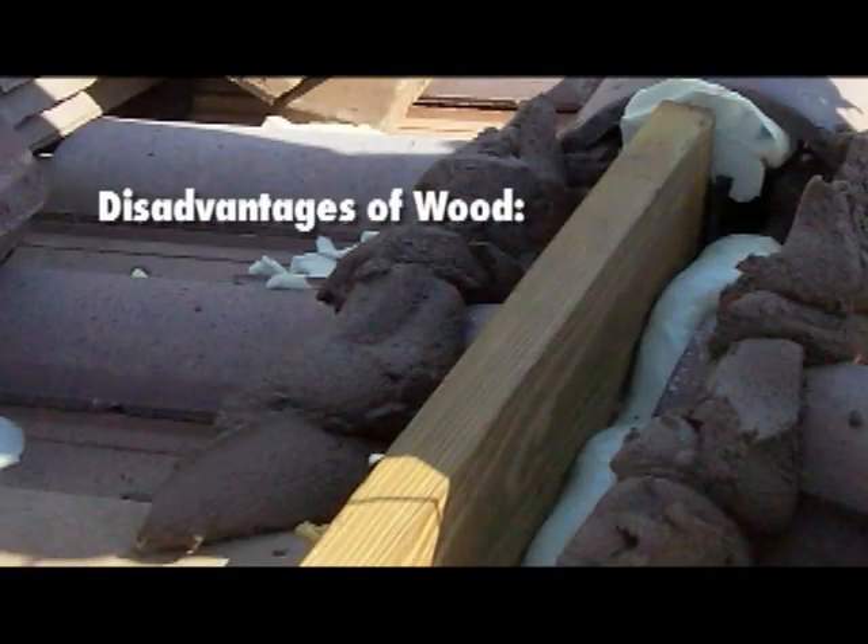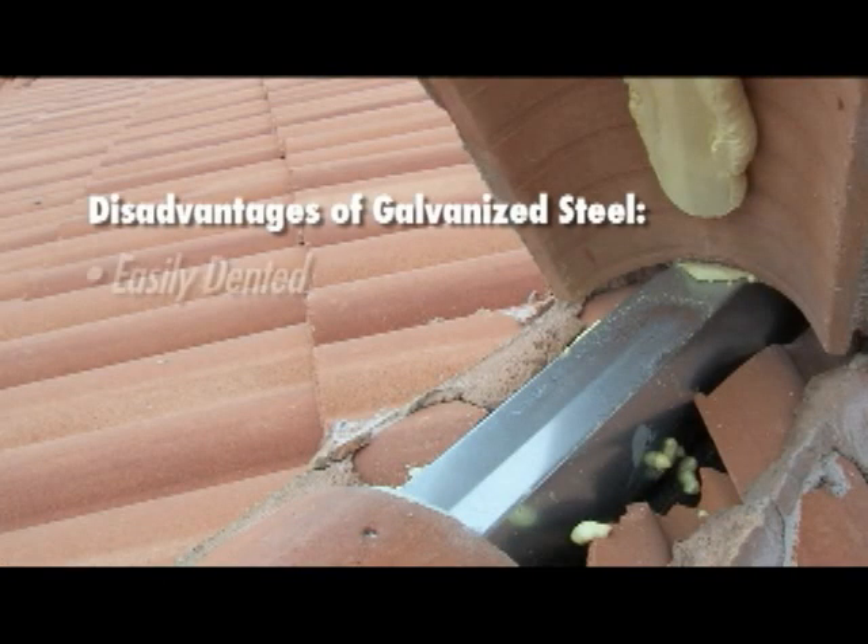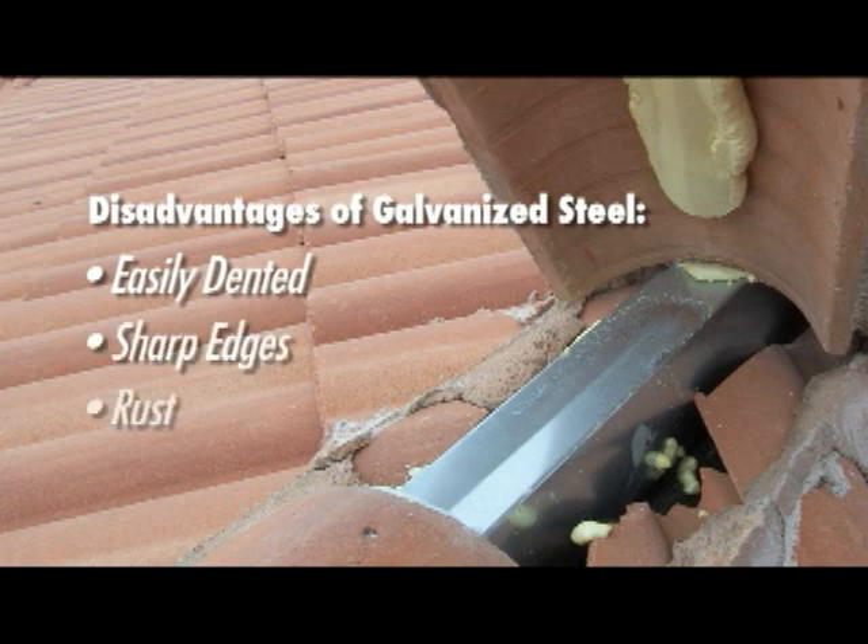Also, the problem with wood is that it's heavy, it warps, and it can rot. Galvanized steel is easily dented, it has sharp edges, and it's known to rust.